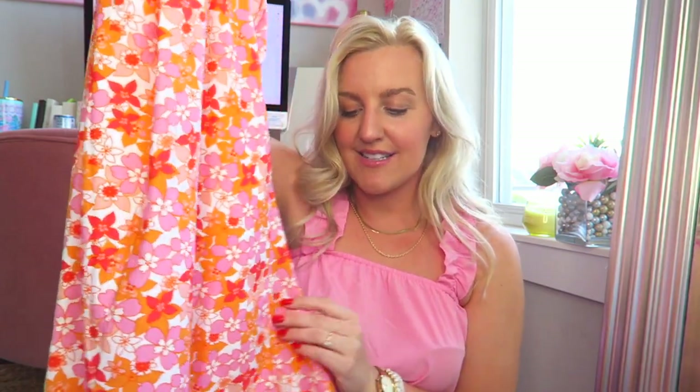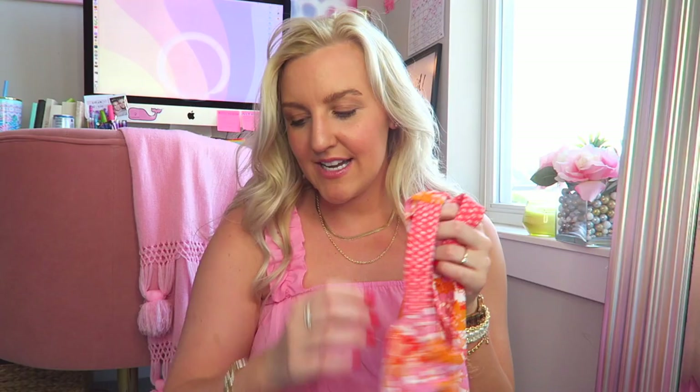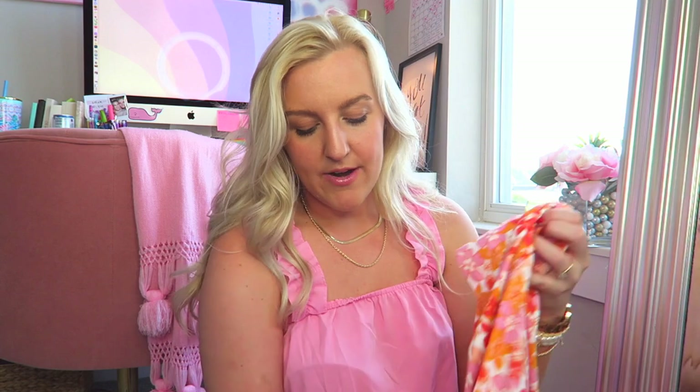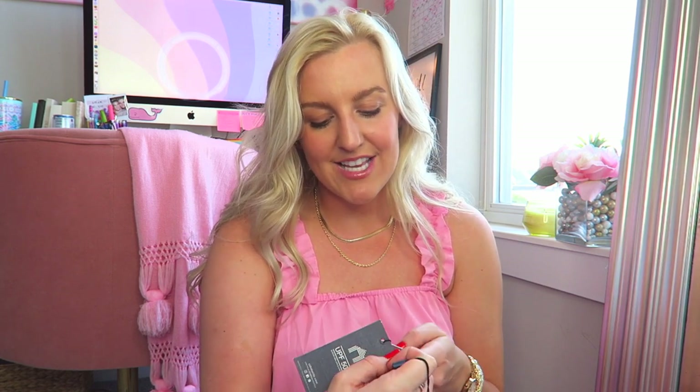I have two of their dresses and they're seriously so cute. This first one — oh my gosh, the print! I actually have this dress in a different pattern. I love this neckline, it's so flattering. It's got a little ribbon print but this pattern is just gorgeous — I love pink and orange for summer. It's got beautiful flowers and it does have pockets. The material is UPF 50 plus, so it actually protects you from the sun. This is called the Surf Side Beach Sleeveless Shift Dress.